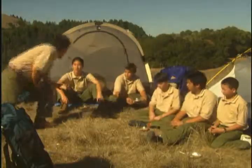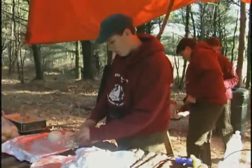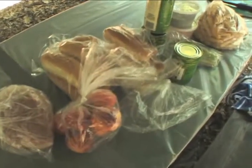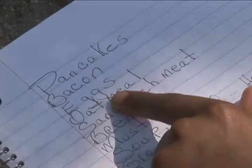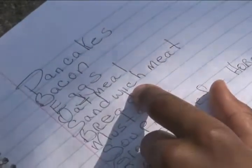Planning is important, especially when you're talking about food. In our last episode, we finished planning our patrol menu for the camp out and writing it up in our cooking notebook.